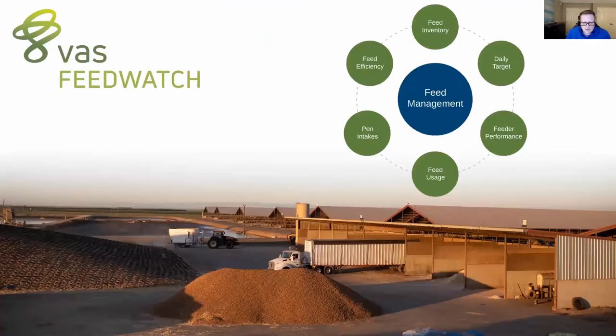Looking at FeedWatch specifically, there are six main takeaways. Starting with feed inventory — we have very expensive commodities, so we want to know with a high degree of accuracy what feed inventory we have on farm. This goes hand in hand with WeightComp to get everything tracked accurately and efficiently. Part of feeding is setting a daily target, which is very important — whether it's the nutritionist, dairyman, or feeder setting that daily target for the pen.